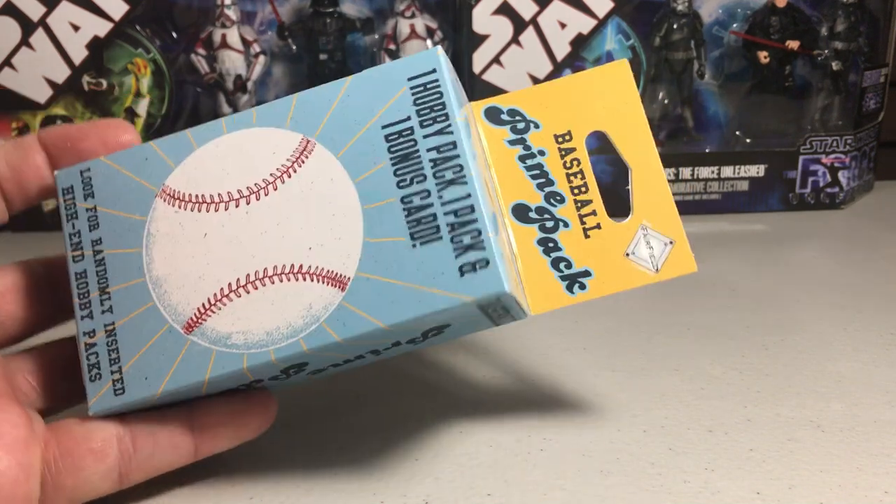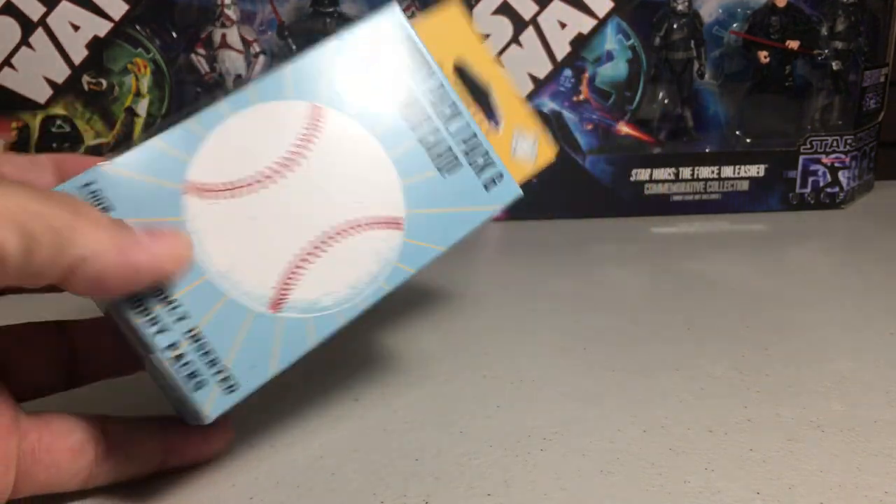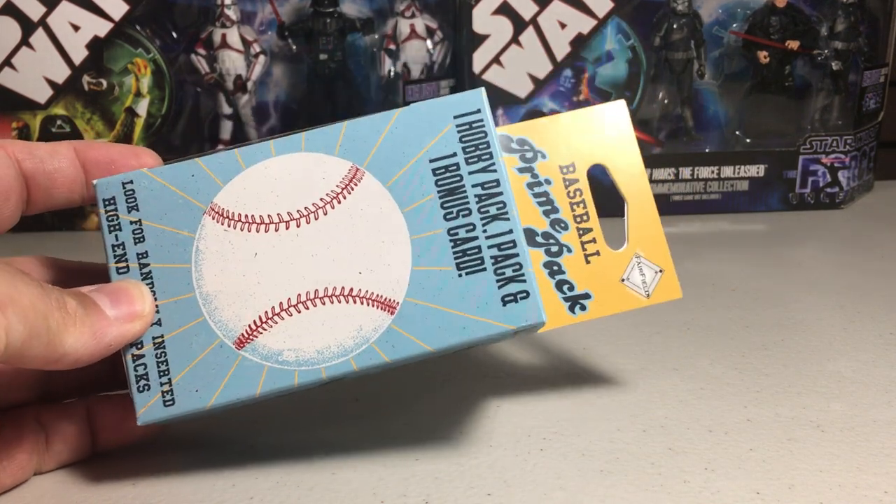Hey YouTube, Sandy Frank here. Today opening up a pack of this baseball prime pack. I saw this at the local Walgreens, it looked interesting. Never seen it before.